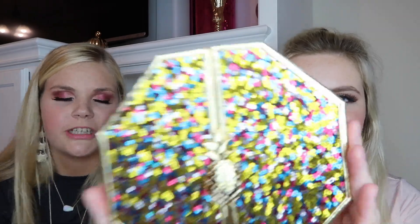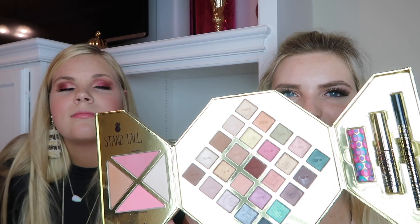Next up is the Tarte Sweet Escape Collector Set. It was $49 with a $364 retail value — super cute packaging with glitter. It comes with a blush, highlighter, contour, 25 eyeshadows, mascara, a full-size eyeliner, and a lipstick. It's a pretty great deal — I'm still using one of these kits from two years ago, still using the bronzer and blush out of it.